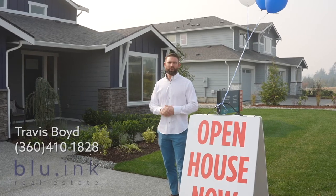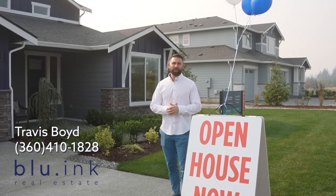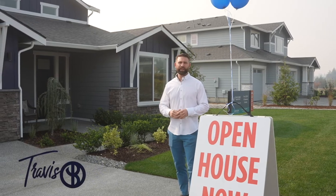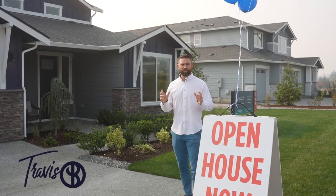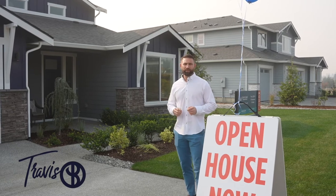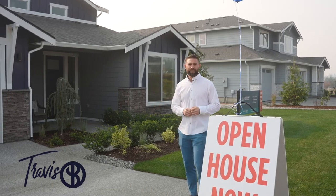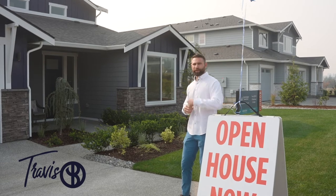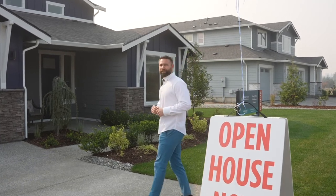Today we're going to be touring the wonderful McLean model home out here in the Ryzen development in the Simeono area here in Blaine, Washington. This is a wonderful home. Lori Kelly with Blue Ink Real Estate is going to be hosting us and showing us a tour of this wonderful house that's for sale. So come on in, let's take a look and see what she has to offer.